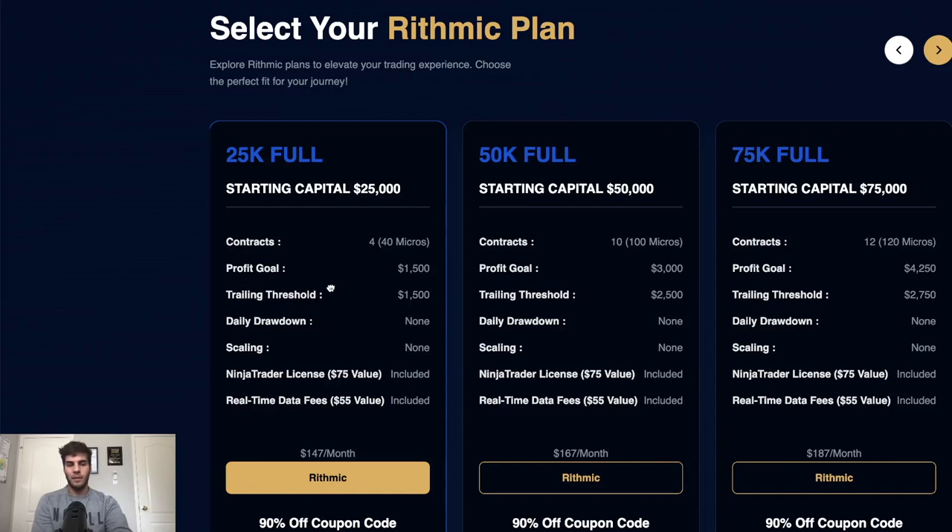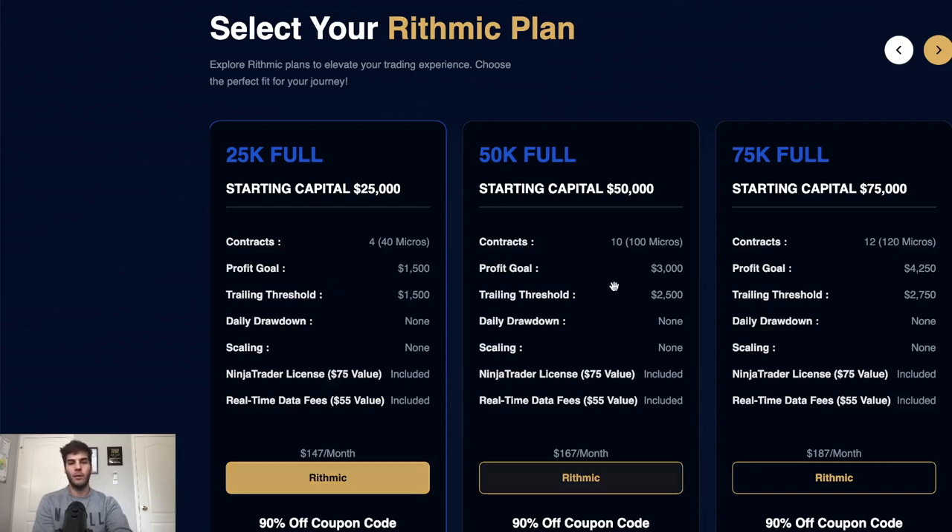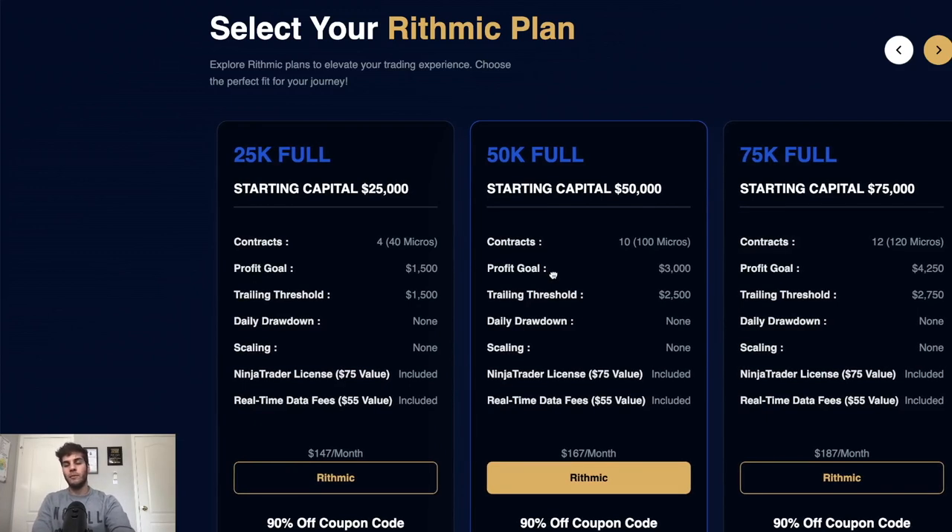Now let's move to the 50K account — the one I've talked about in previous videos as the best bang for your buck and lowest cost with best value. This account has a $2,500 trailing threshold. With a 40-point stop loss, if I trade one NQ — which is 10 micros — it's $800 per loss. That's the size I use in the eval stage, because three losses in a row is $2,400, which pretty much hits that trailing threshold.